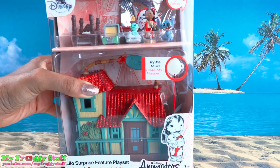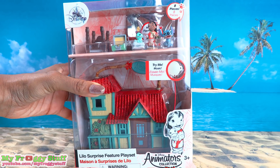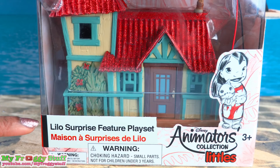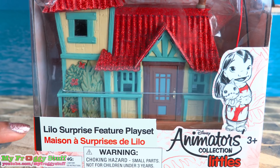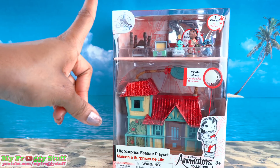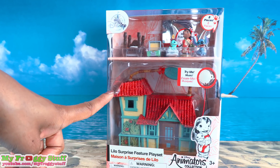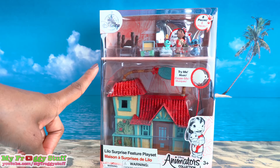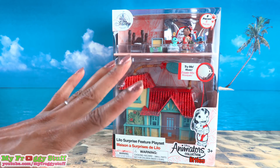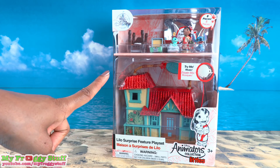Today on Unboxed Daily, we are taking a look at Disney Animators Collection Littles — the Lilo Surprise Feature Playset for ages 3 and up. We found this at the Disney Store for $19.99. When I saw this over the weekend, I thought it was just too cute to pass up.